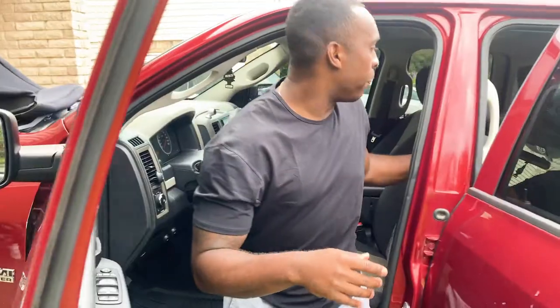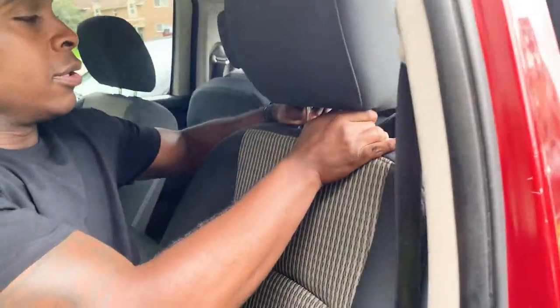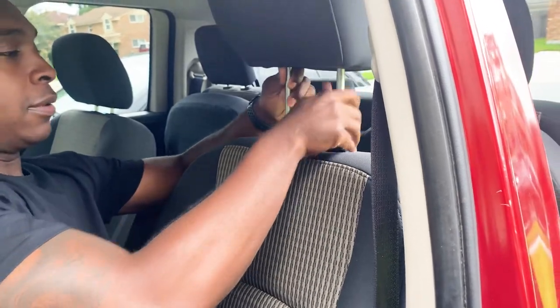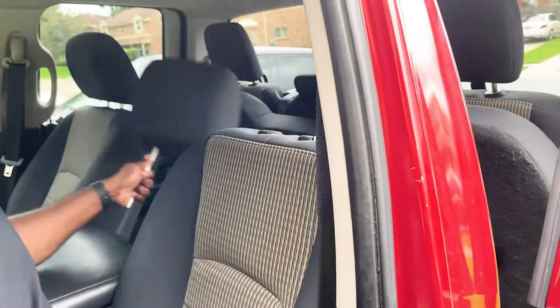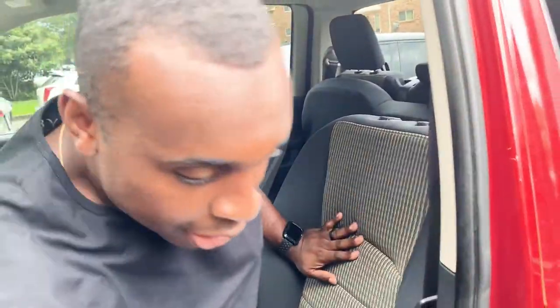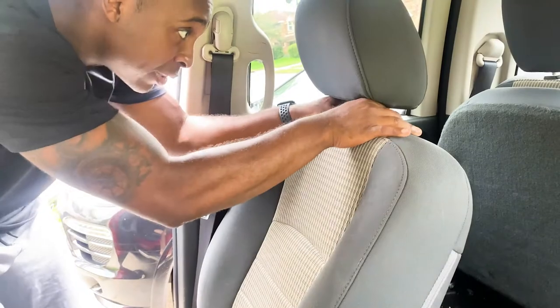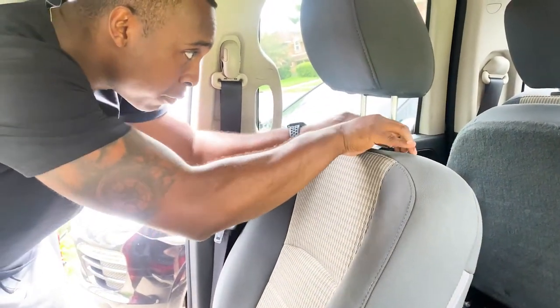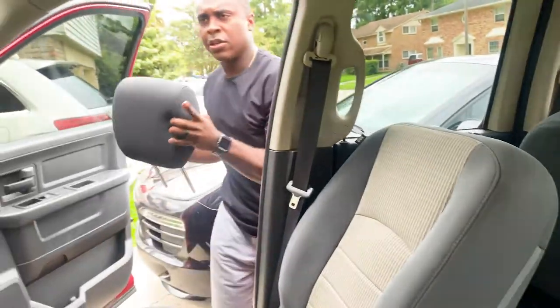First things first, we're going to press these two clamps down and take the headrest off. Press down and smoothly lift it up and pull out. We're going to take it to the other side.